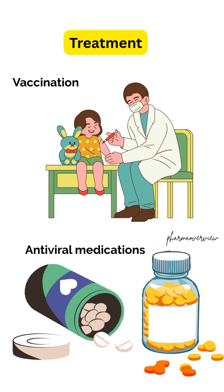Treatment options will vary by the type of hepatitis you have and whether the infection is acute or chronic. To feel better, you may just need to rest and get enough fluids. To prevent infection, children or anyone who has not been previously vaccinated should be vaccinated against hepatitis B and hepatitis A.